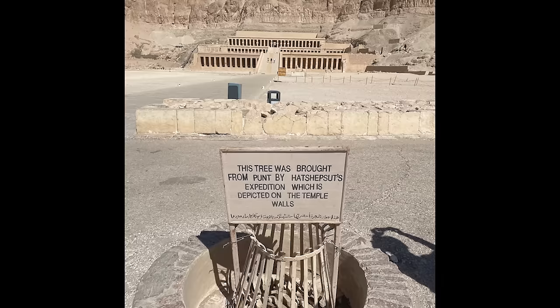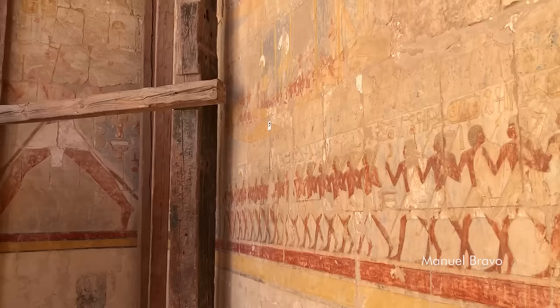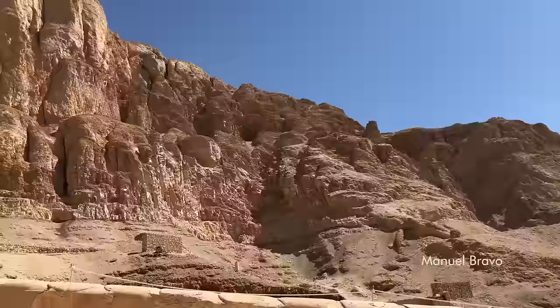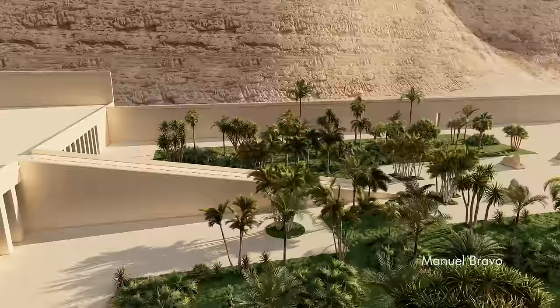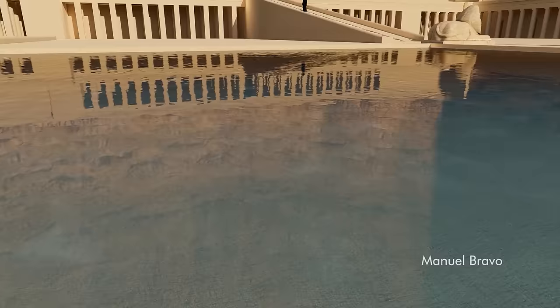Hatshepsut brought several goods from her expedition to Punt, including this tree. In the 18th dynasty, the courts of Hatshepsut's temple were embellished with incense trees planted in earth-filled pits to create a garden for Ammon's promenades. Buried irrigation pipes supplied water to sustain the plants, and priests placed tributes to the god in the shade beneath the branches.